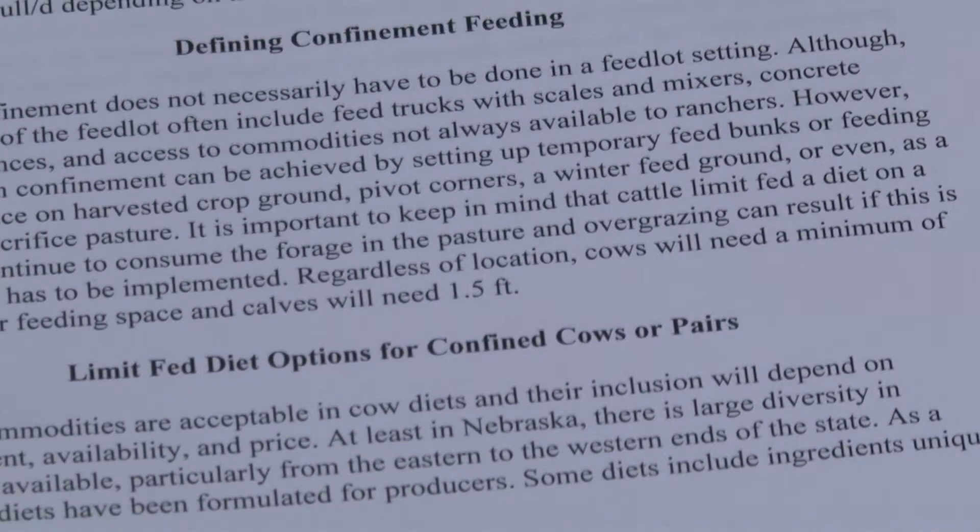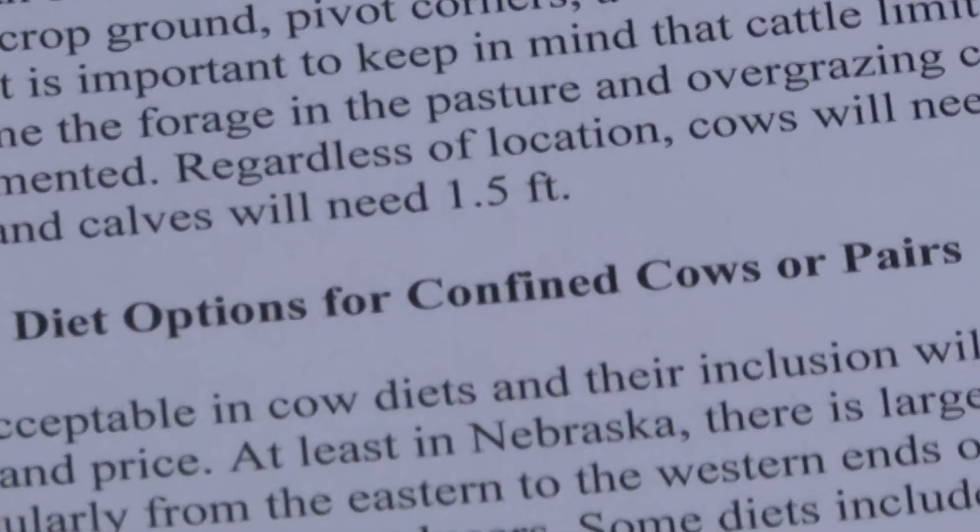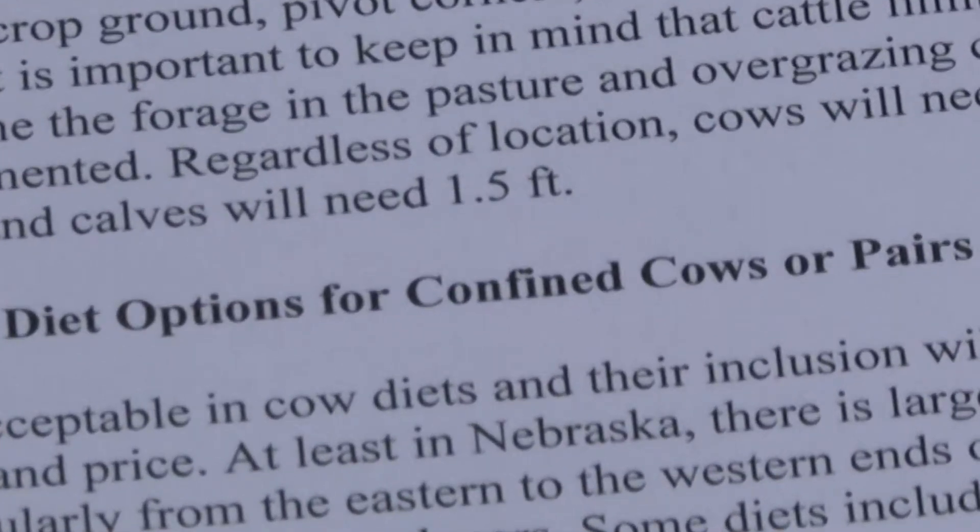Many of our states have quite a few crop residue acres that don't get utilized, and we need to increase utilization on those. It may be that pairs can go out and graze some of those after harvest. Then maybe we do some sort of early weaning where we take those calves on to the higher quality pastures. We put that cow — with her low requirements now that lactation's been removed — back in confinement and feed her some other residues and just a little bit of byproduct to increase that just enough to meet her needs.